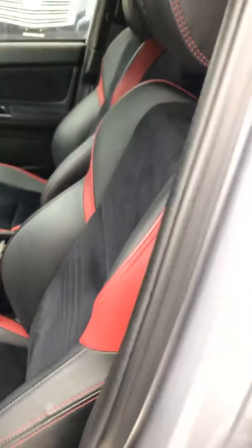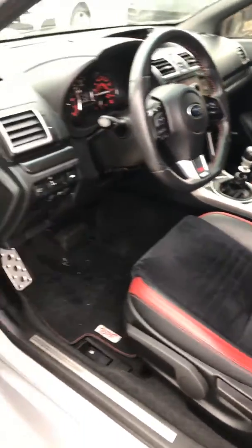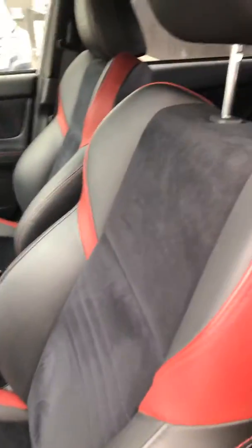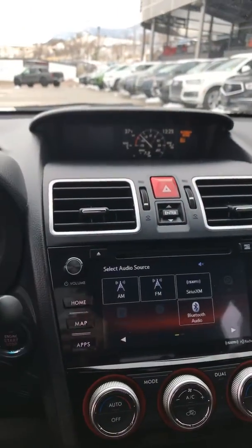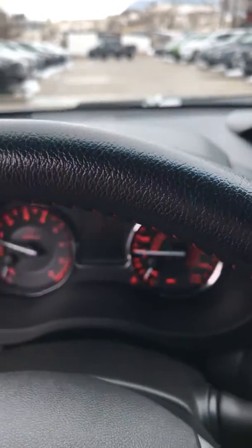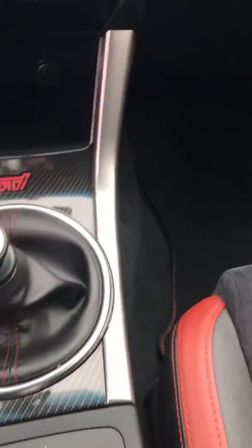You can see the black and what appears to be Alcantara seats, cloth seats with the red accents. It's a really nice interior. Comes with navigation. It has 21,452 miles on it, and just optioned out very nicely, including seat heating.